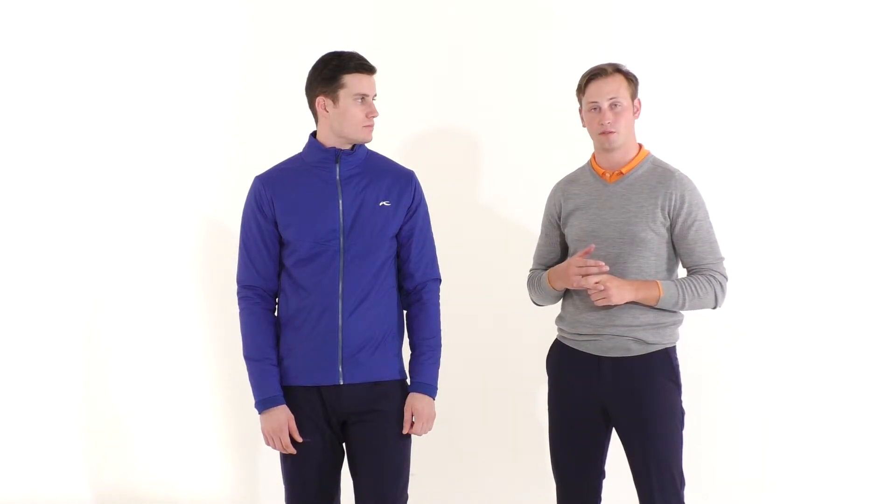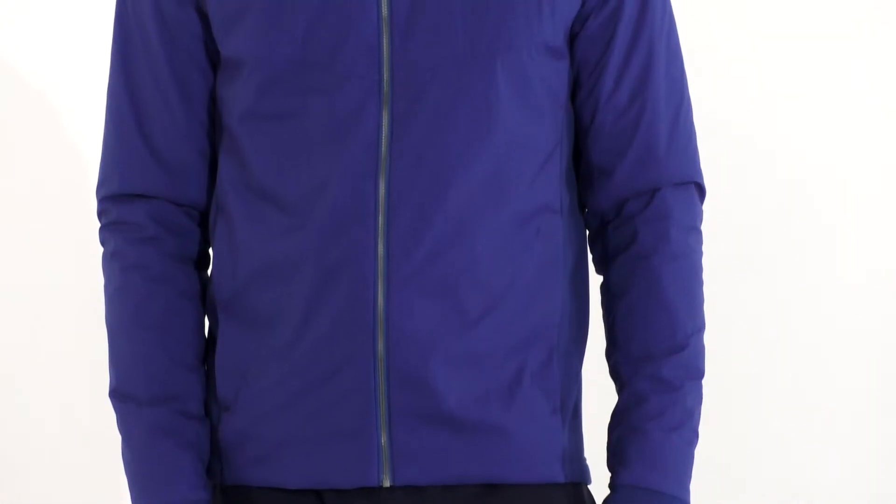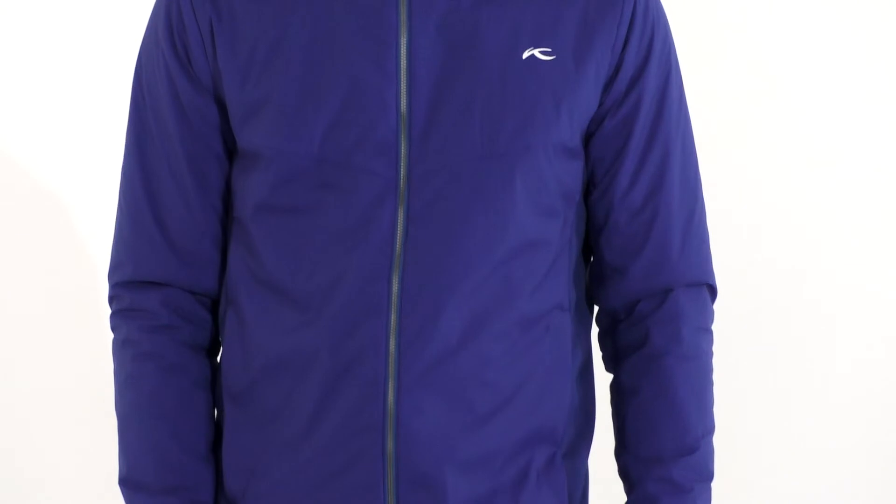I personally use this jacket when I'm training or when I'm skiing. Because of the incredible breathability, I can use this at all kinds of different temperatures and it keeps me at a great, moderate, comfortable temperature. Thanks for watching.